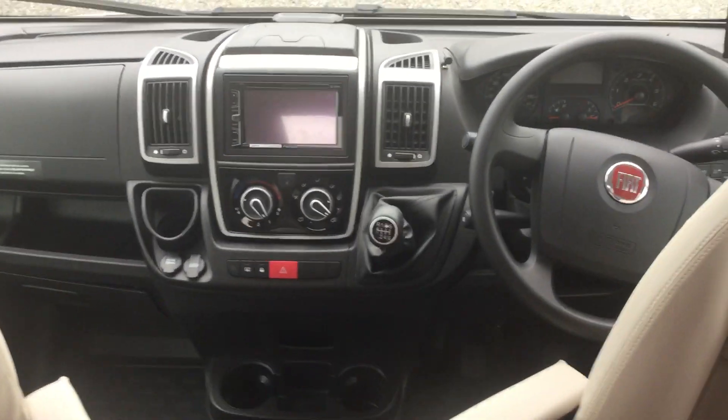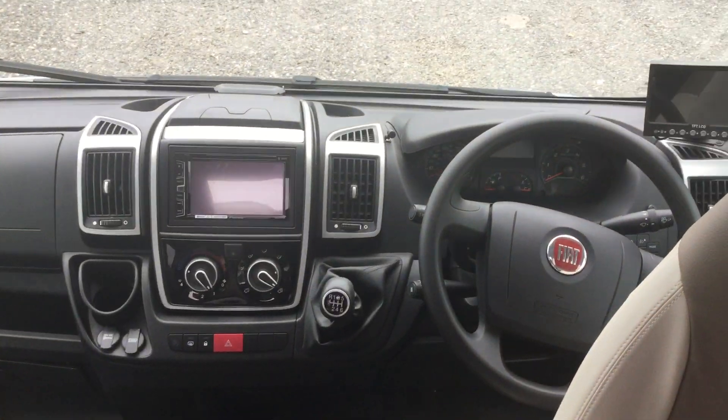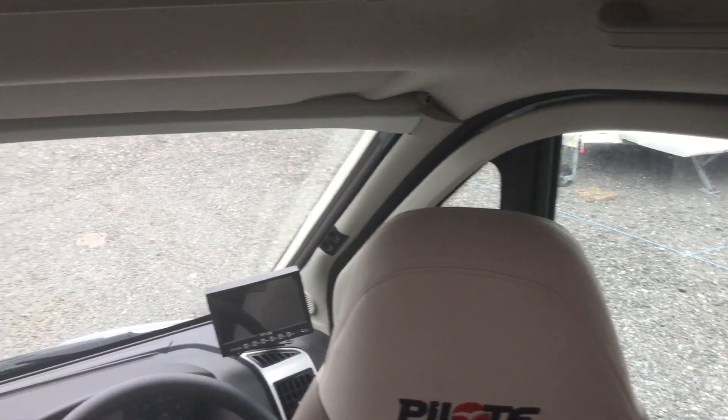This vehicle has done 6,400 miles from new and it's a one-owner vehicle. It also has a Thatcham Category 1 alarm system.